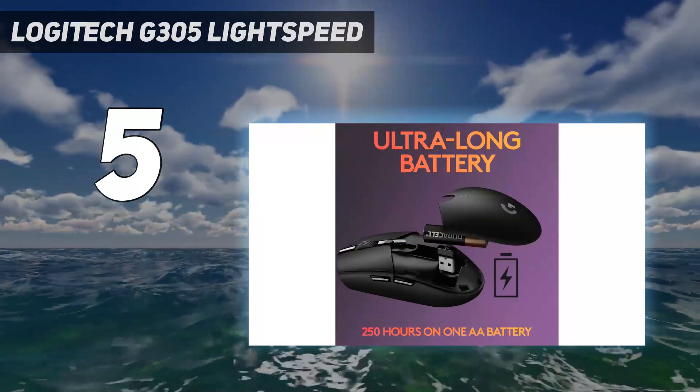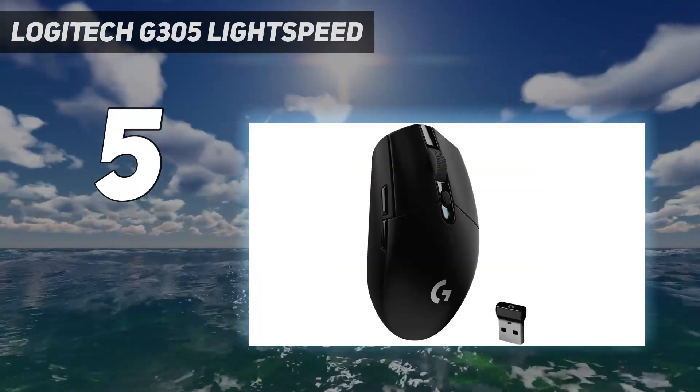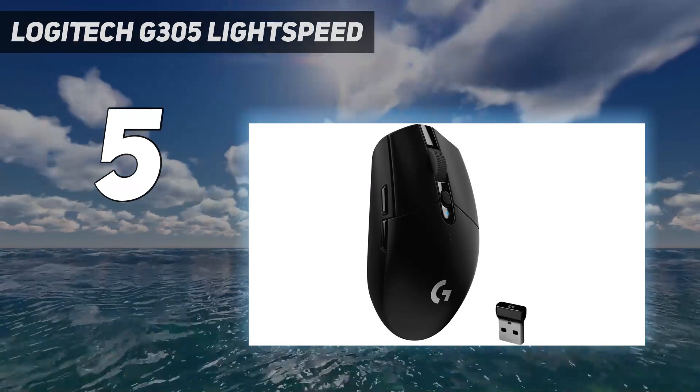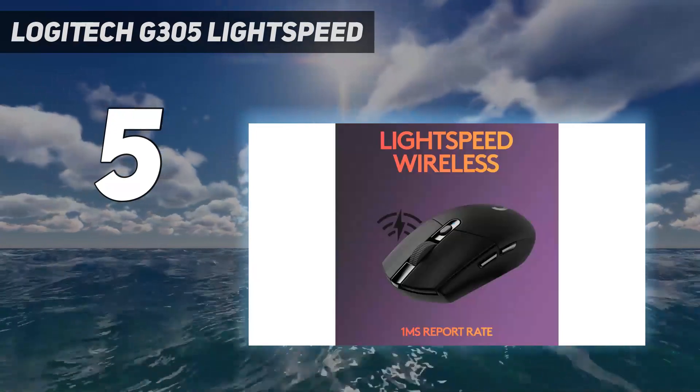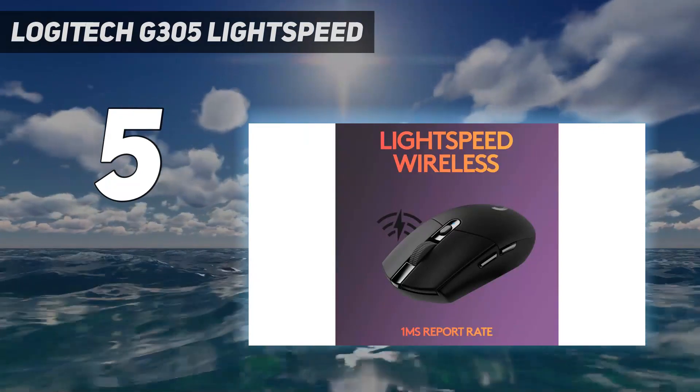Additionally, it features dedicated side buttons that can be used for quicker back and forward navigation. This mouse has a somewhat egg-like shape that's comfortable for nearly all hand sizes, so it's easy to slip into laptop bags or pockets for use on the go.